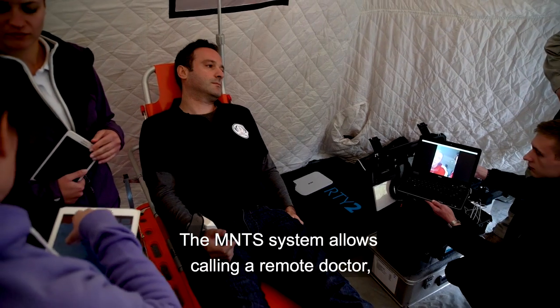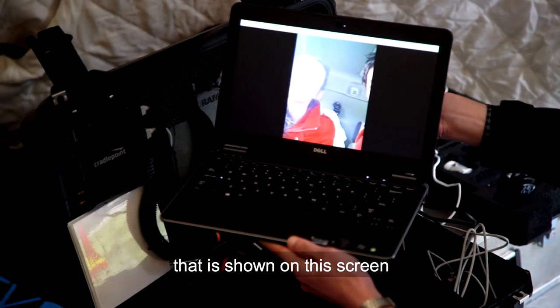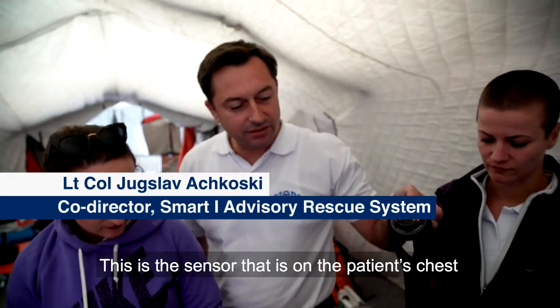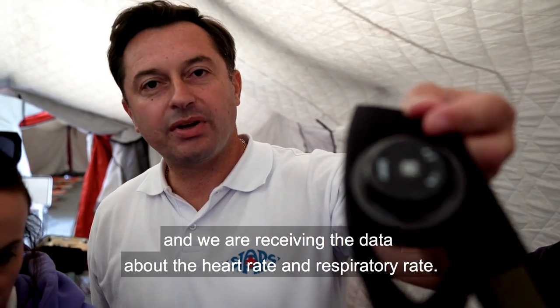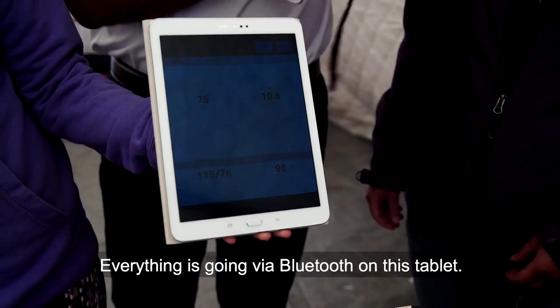The MTS system allows calling a remote doctor, maybe from the other side of the world, who will see this data that is shown on this screen and will be able to provide useful feedback for the consultation. This is the sensor that is on the patient's chest and we are receiving the data about the heart rate and respiratory rate. Everything is going via Bluetooth on this tablet.